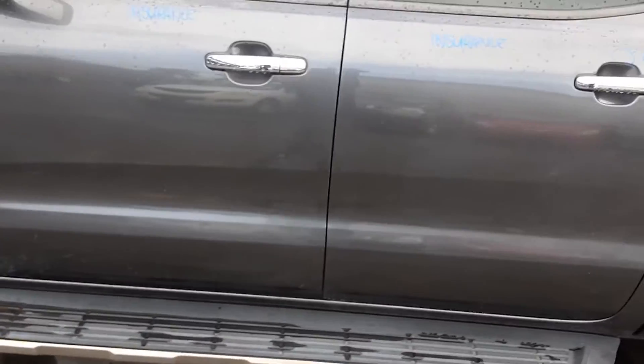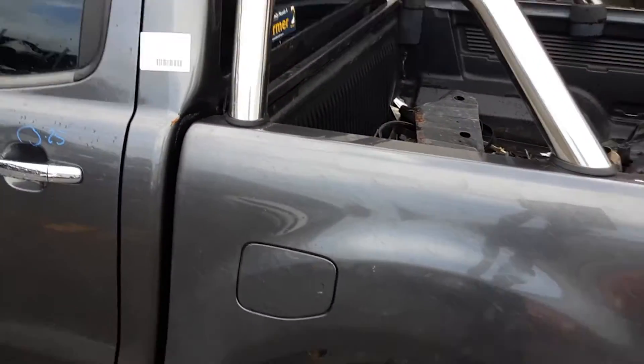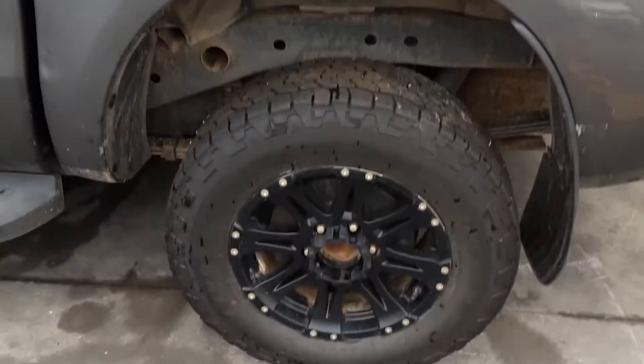Left front door appears to have no damage. Left rear door has one small dent. Factory fitted sports bar supplied with all bolts and brackets.